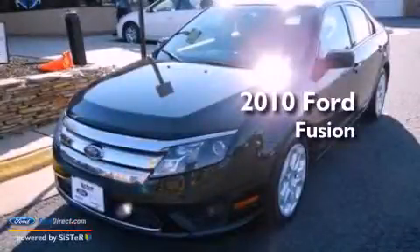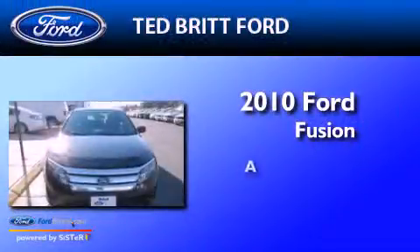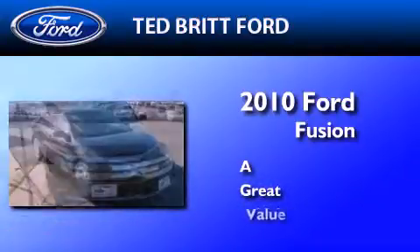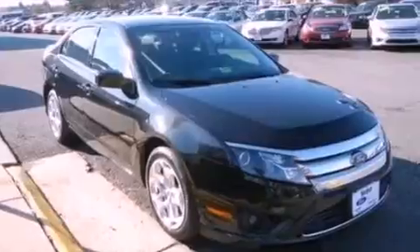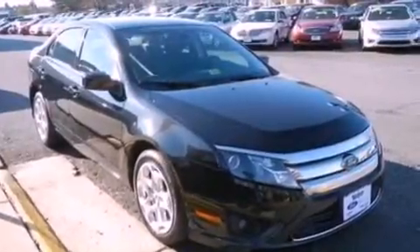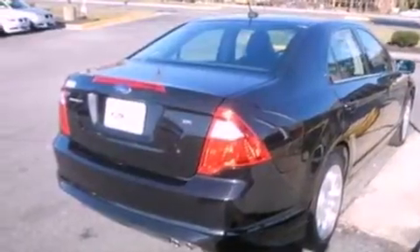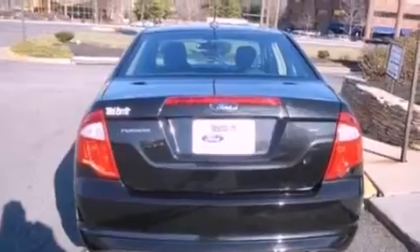This is a 2010 Ford Fusion. Its top features include a double wishbone independent front suspension, a low tire pressure indicator, Cirrus satellite radio, and traction control and stability control systems.